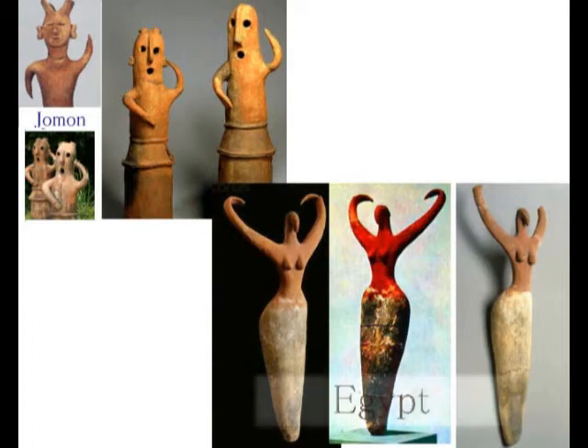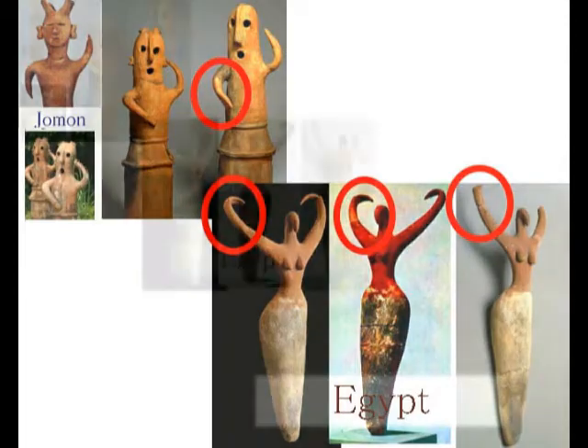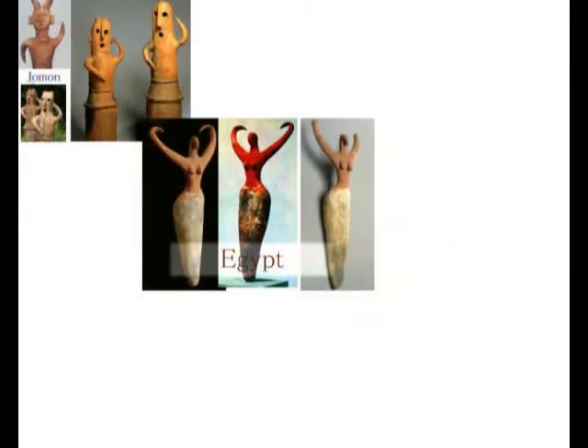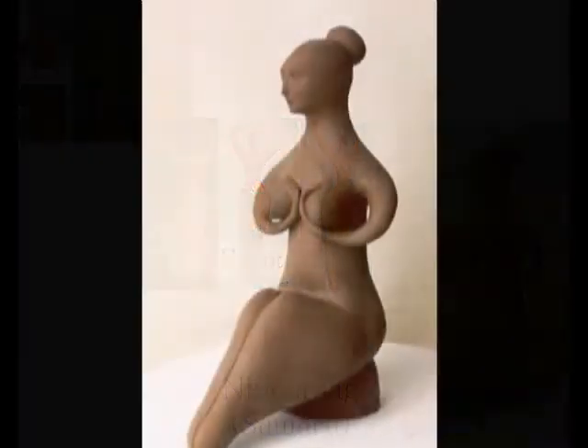Wikipedia English explains that Haniwa were basically funerary objects. However, I, Hayashi Hiroshi, believe this is based on the theory that the Kofun (keyhole-shaped burial mounds) were tombs. But is that really true?